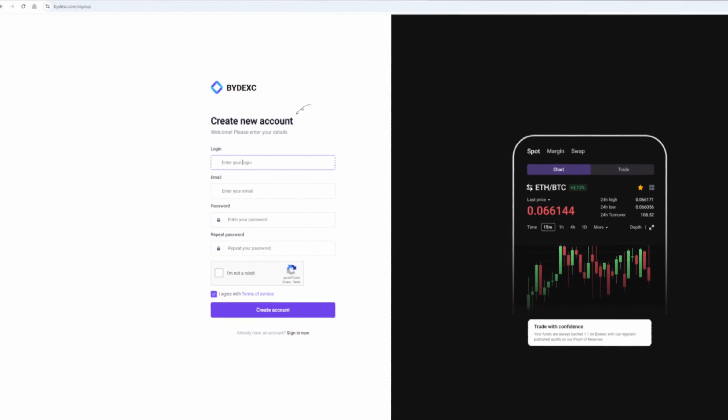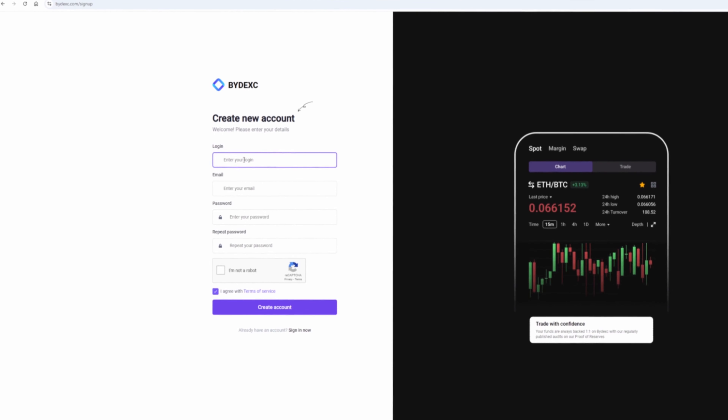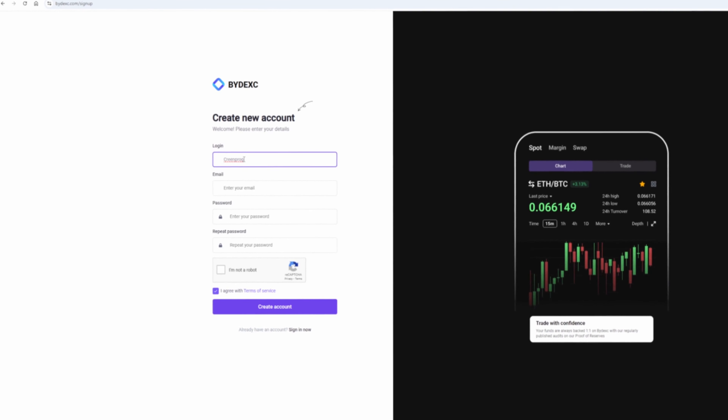Hi everyone who stopped by this video. Today I will show you a signal with which you can get 10% profit from each round. In this scheme we will use the exchanges Binance and Buydex. And believe me, the scheme really works.